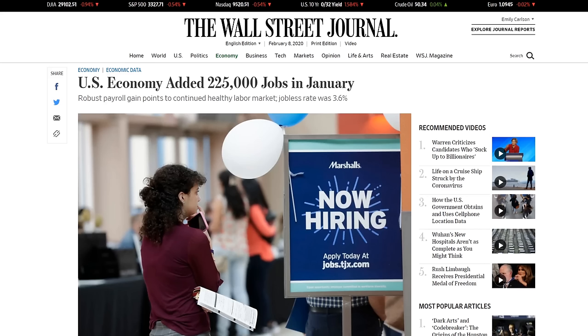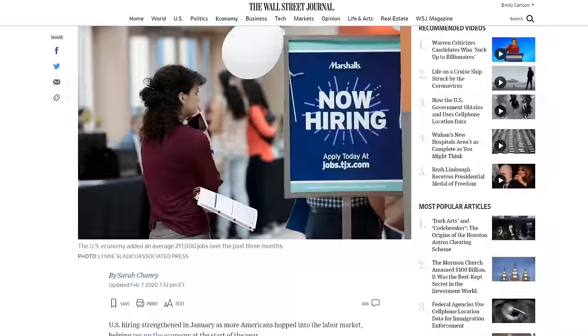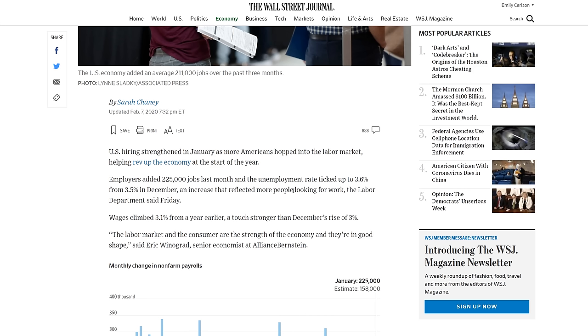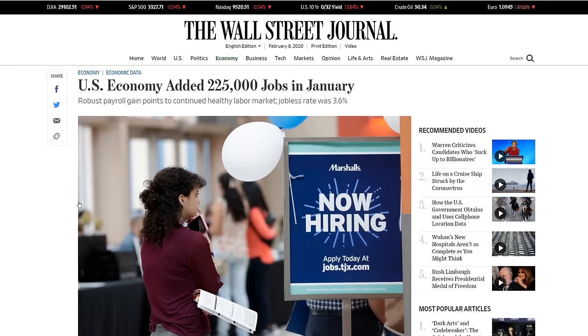Moving on to more positive news — the jobs report. It was great. We have 225,000 new jobs being added. The unemployment rate actually went up a little bit, which doesn't make sense on the surface — more people getting jobs but unemployment going up. That just means people who weren't even looking for jobs, living off social safety nets or with family members, are now deciding to enter the labor market. So the unemployment rate going up is actually a positive thing. On top of that, wages climbed 3.1% from a year earlier, a touch stronger than December's 3%. These are strong numbers that bode well for the economy and the stock market.